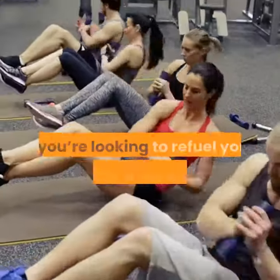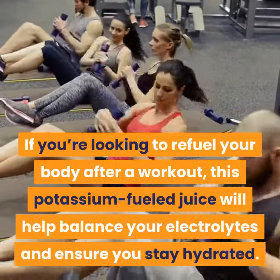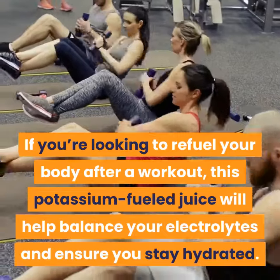Workout Repair. If you're looking to refuel your body after a workout, this potassium-fueled juice will help balance your electrolytes and ensure you stay hydrated.